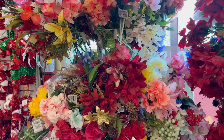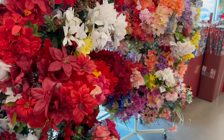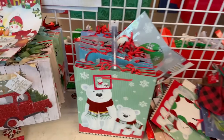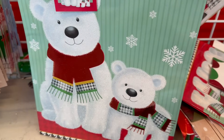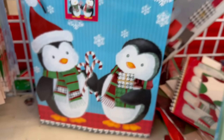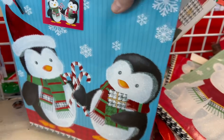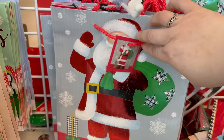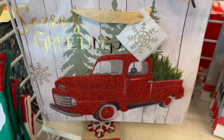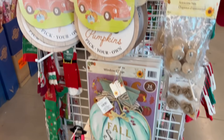Have you started your holiday shopping yet? Dollar Tree has some fabulous gift bags to choose from. Look at these adorable pull-up bears with glitter on them — spray with hairspray to keep the glitter on. They also have adorable little penguins and a Santa Claus option. They still have a lot of fall stuff in stock too.